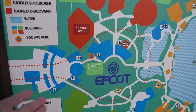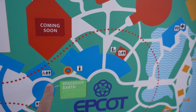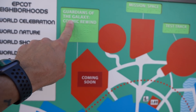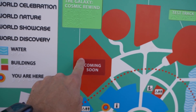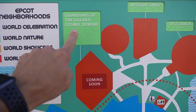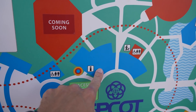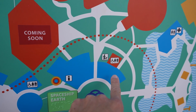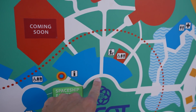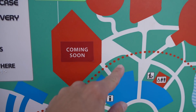This map kind of shows it — it's a confusing map because the monorail beam is here. We used to have to go this way over by Guardians of the Galaxy Cosmic Rewind. There's a sticker saying 'coming soon,' so this map will be updated when Guardians of the Galaxy Cosmic Rewind opens on May 27th. Right now you have to go around through here past Connections Cafe and the Creation Shop to get back to Guardians.